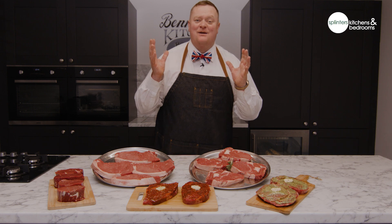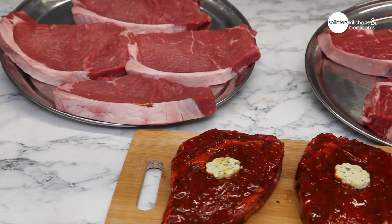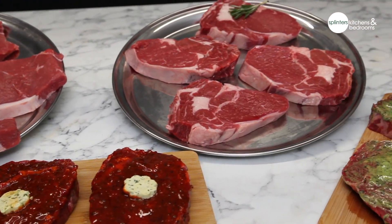Now then, how are you? Let me take you into my new steak box. What I've tried to do with this steak box is keep it as simple yet varied as possible.